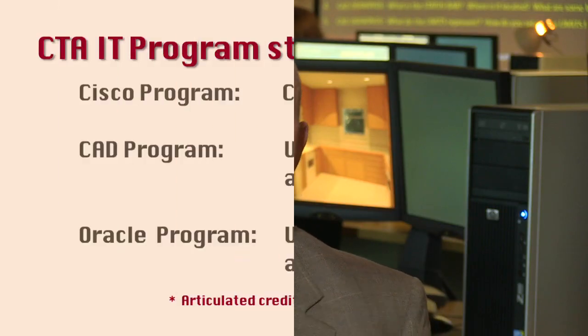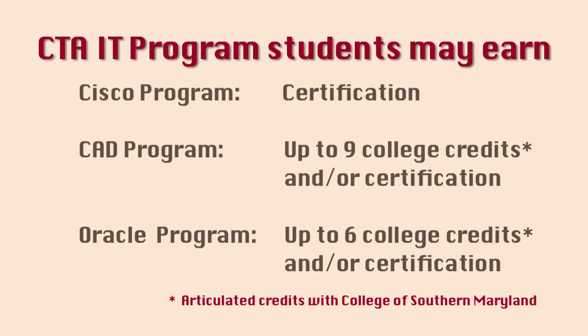Students that complete one of the IT programs here have an opportunity to either attain articulated credits or certifications. It prepares you for everything you're going to need in the workforce to go and get a job right out of the program if you wanted to.